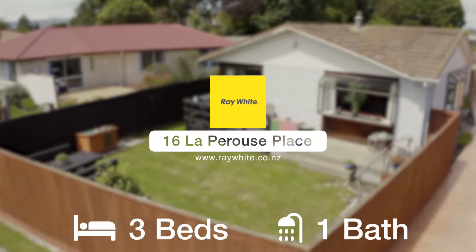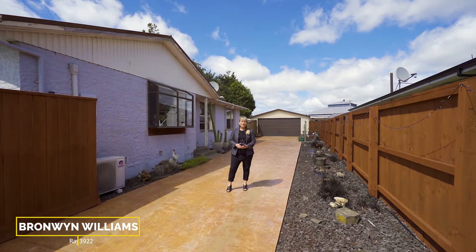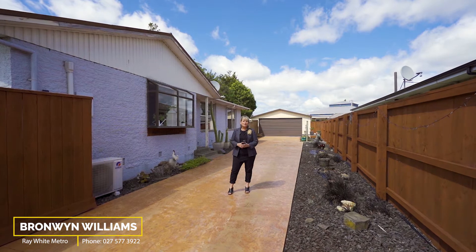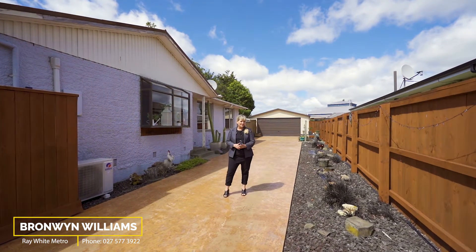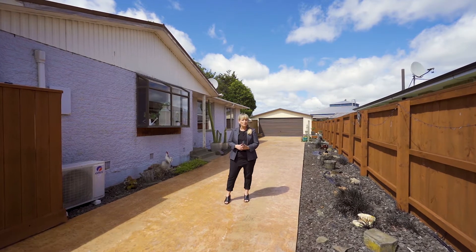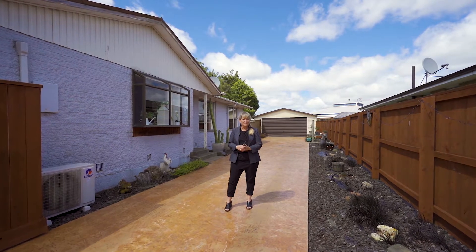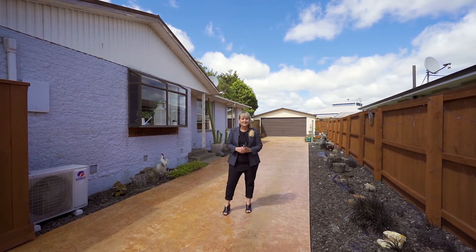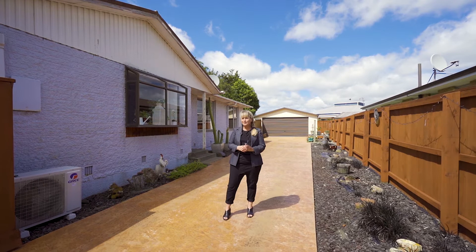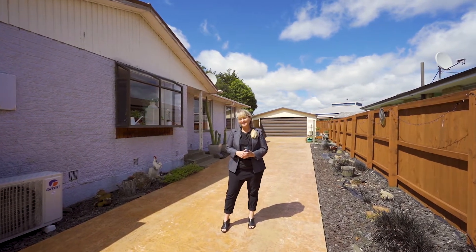Welcome to number 16 La Perrault's Place in Northcote. Hi, my name is Bronwyn Williams from Ray White Metro. Well, on a quiet cul-de-sac with just about every amenity close to hand, this 1970s three double bedroom home on a huge section offers a wonderful opportunity to add value and your own flair. And with a bonus 6x9 metre versatile garage, there's plenty of room for all the toys. It really is an exciting proposition. Come and take a look.